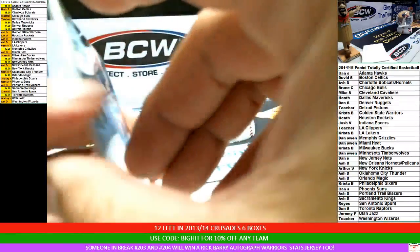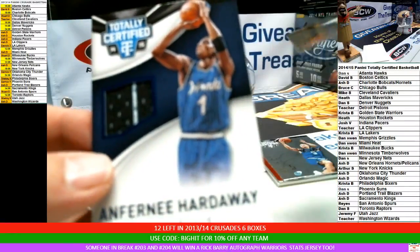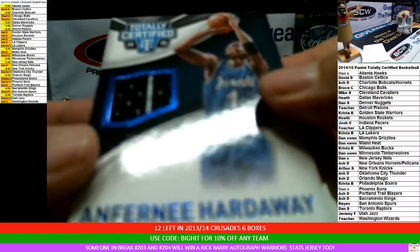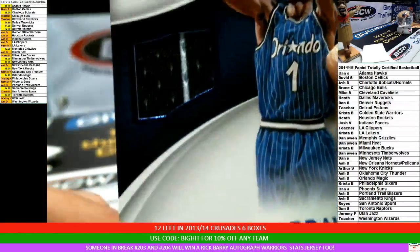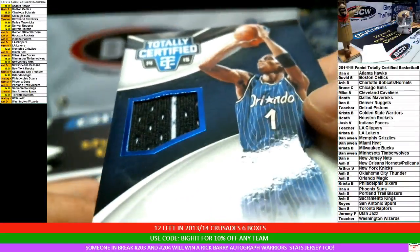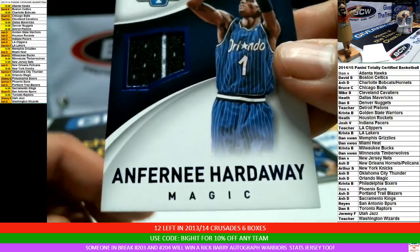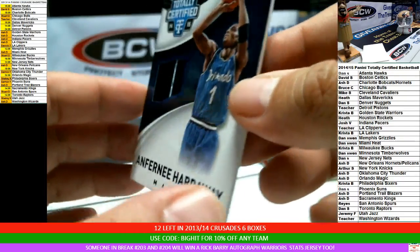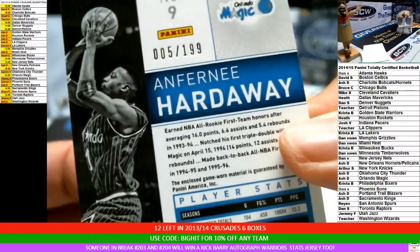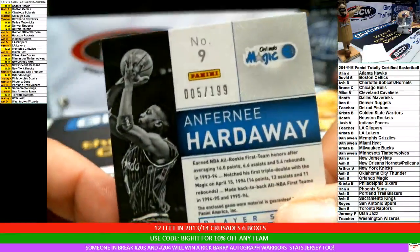And looks like for the Magic — that is a two-color patch. That is part of his patch — Anthony Hardaway, or Penny Hardaway, for the Magic. Five of 199.